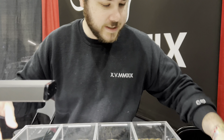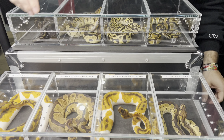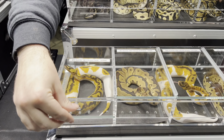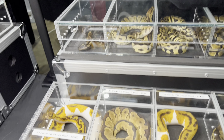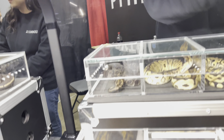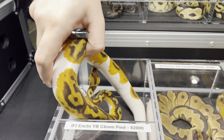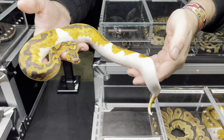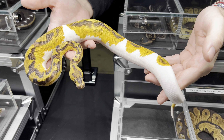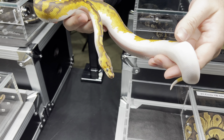I'll show you my clown pieds. I have two siblings right here — I paired a clown pied that was possible leopard to an enchi yellow belly clown head pied, and out of nine eggs I got five clown pieds. Of those five, four had enchi and all five were yellow belly — super lucky odds. This one is just neon orange with a little emoji smiley face and a little saddle. I love how it came out.